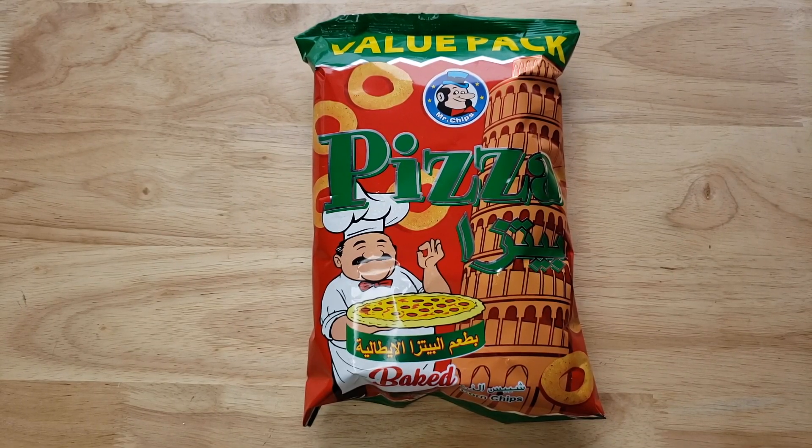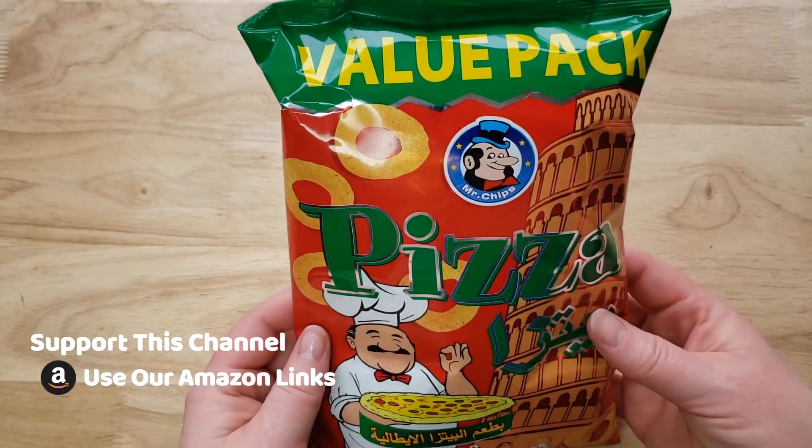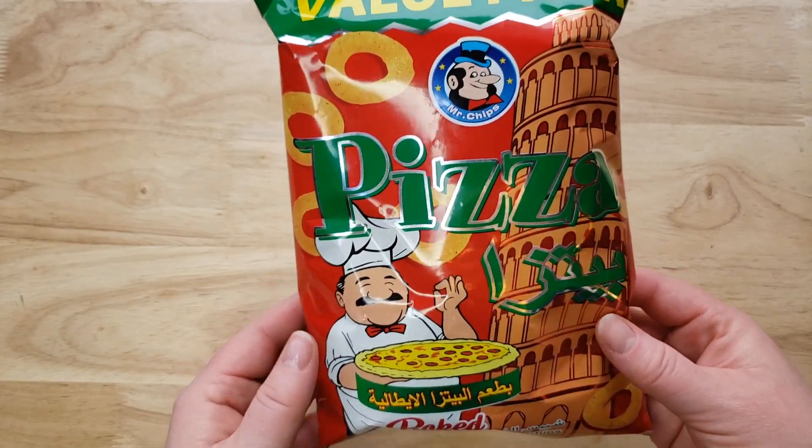This is his pizza variety. They're baked corn chips that look like kind of little Funyun type things. And it says that it's corn chips with pizza flavor and that's all they wrote.